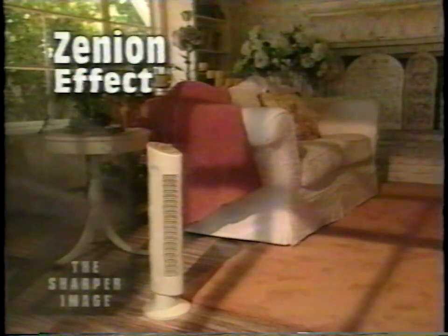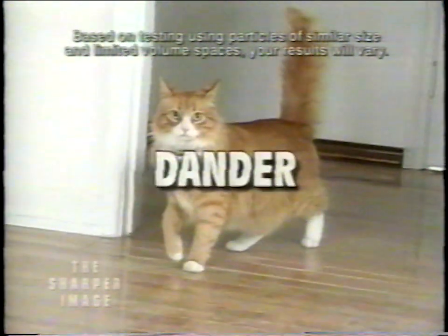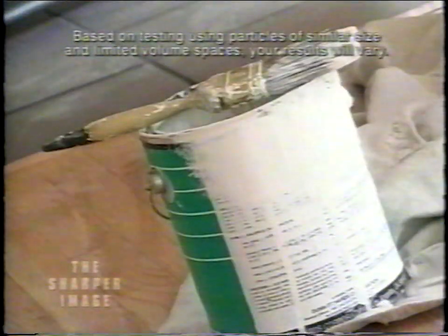Clean air can be the difference between living comfortably or being miserable. Sharper Image introduces the ultimate clean air solution — the patented Ionic Breeze Quadra cleans and circulates air without a fan or filters and is totally silent. Studies have proven the Ionic Breeze removes allergens such as pollen and animal dander, and amazingly it even removes harmful airborne chemicals from carpeting, flooring, paint, and household cleaners. It powers through smoke and offensive odors and can leave your house smelling fresh and clean.